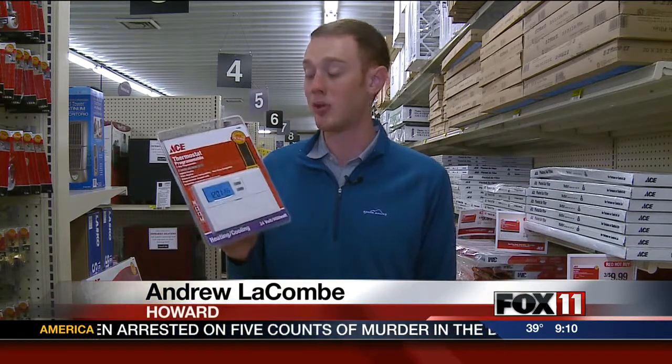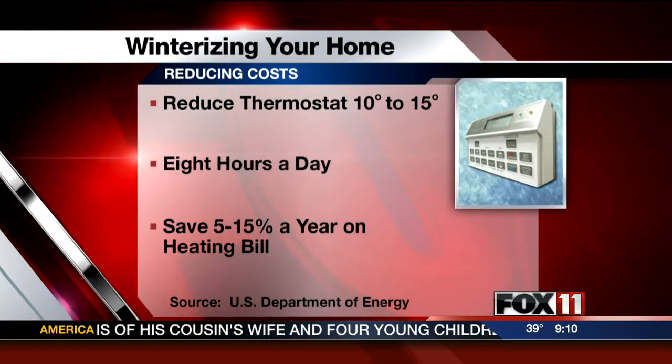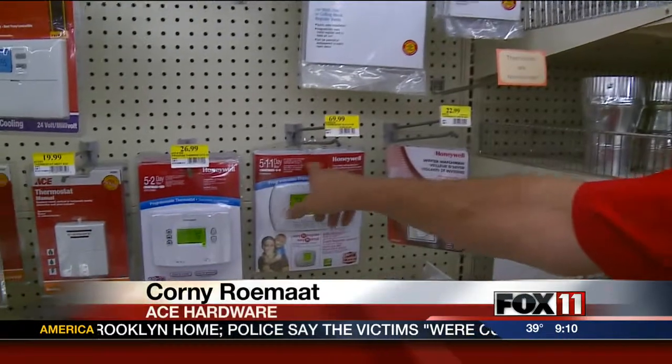The U.S. Department of Energy says people can save money by using a programmable thermostat to turn their heat down when they're at work or asleep. Statistics show that if people turn their thermostat back 10 to 15 degrees for eight hours a day, they can save 5 to 15 percent a year on their heating bill. These thermostats can be set for five days, with Saturday and Sunday programmed separately.